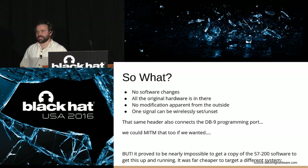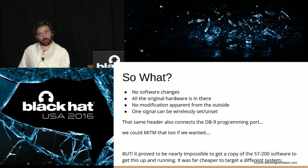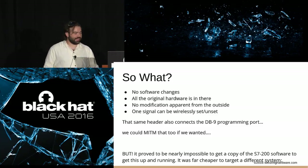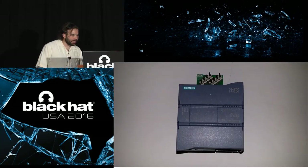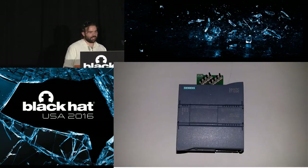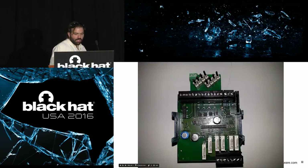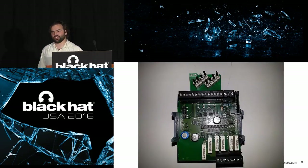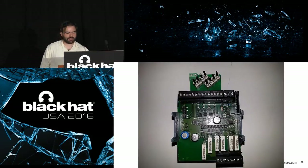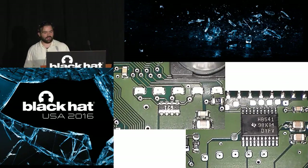I couldn't get software for this device so we made no software changes — all original hardware is still in there. The modification isn't apparent, and one signal could be set or unset wirelessly. That connector also connects to a DB9 programming port, which would be great to intercept programming going on the device. I wanted to demonstrate it, but it was nearly impossible to get the software to configure this old Siemens unit. So it was actually cheaper to buy a newer system. I thought they'd have integrated everything into a single chip — nope. Similar layout to before.